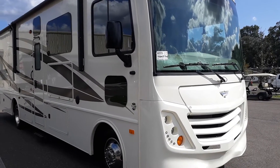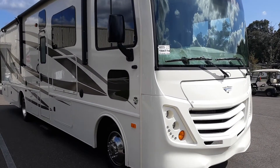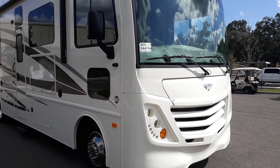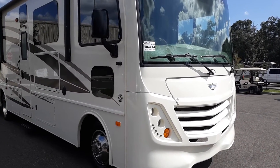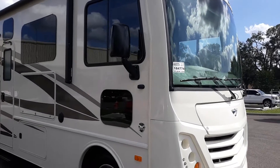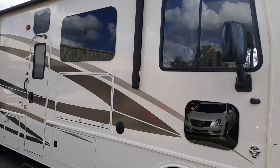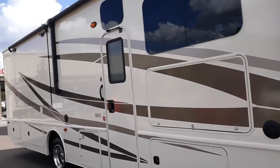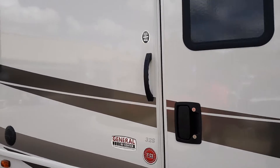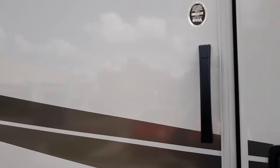The Flair 32S Class A RV is 32 feet in length and we're going to take a test ride in this RV. I think it runs around $104,000, which isn't too bad, and we're going to take a quick ride inside it and I'm going to give you a quick tour.